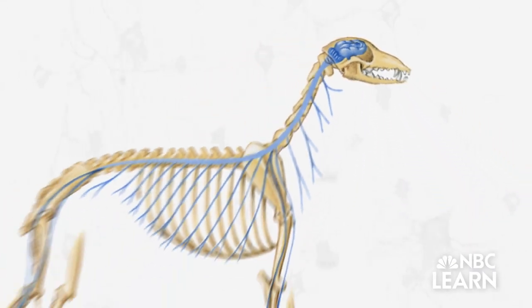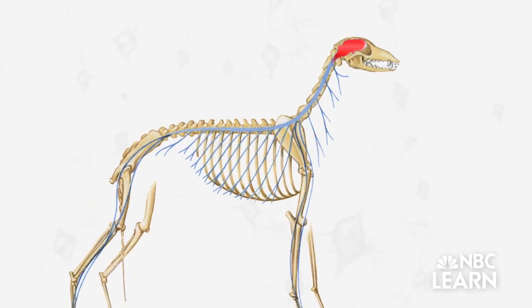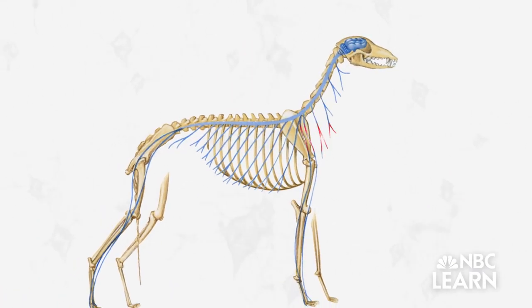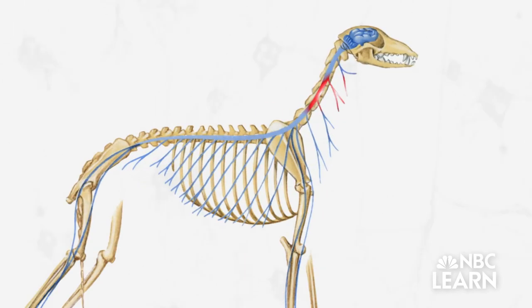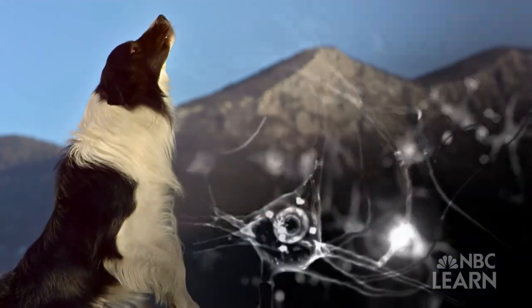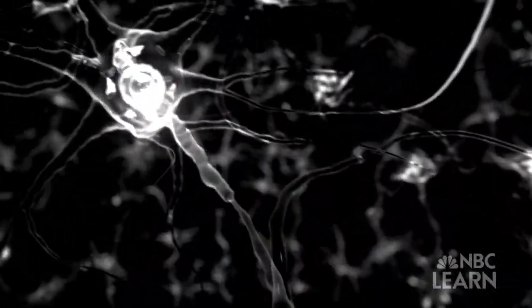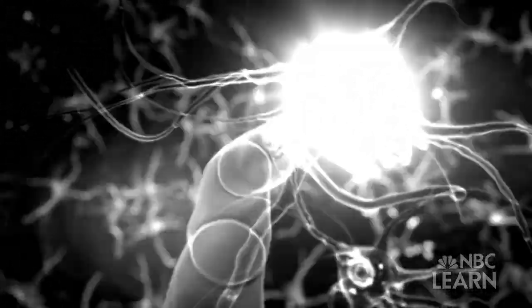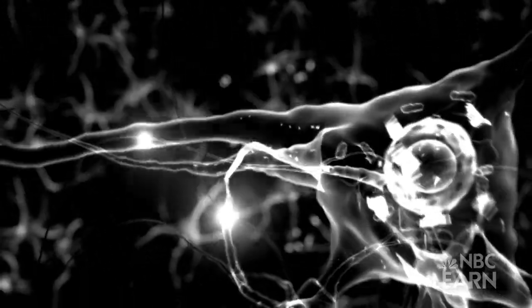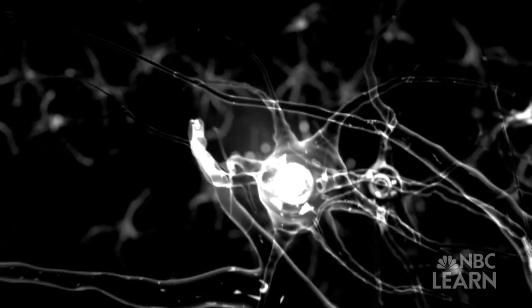The brain has to take in information from the body, process it, then send signals to the muscles so they can contract and move the body's bones, all in the space of just a few milliseconds. Scientists know that messages are carried throughout the nervous system along nerve cells called neurons, and that neurons are organized into circuits that generate particular functions.